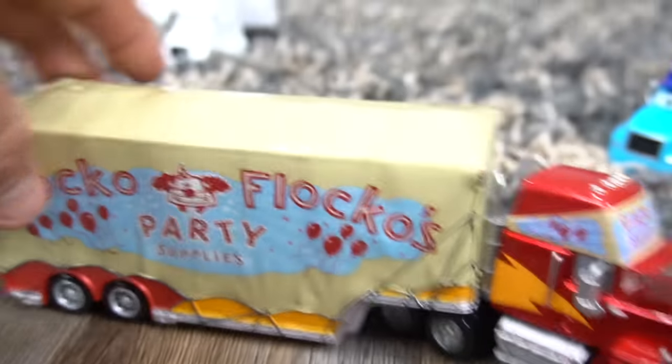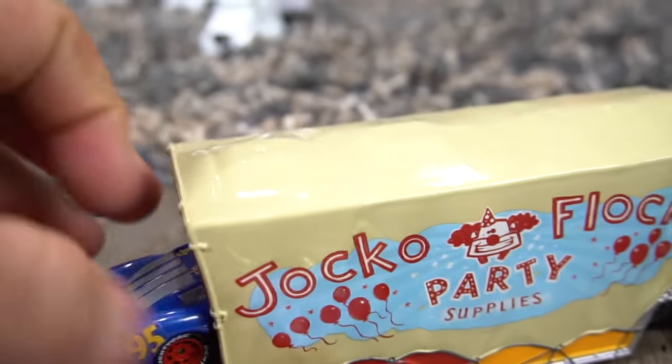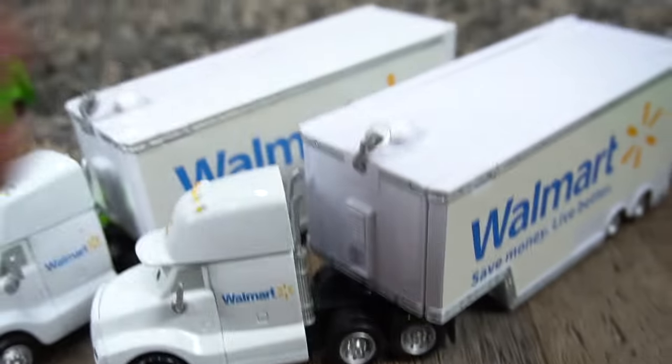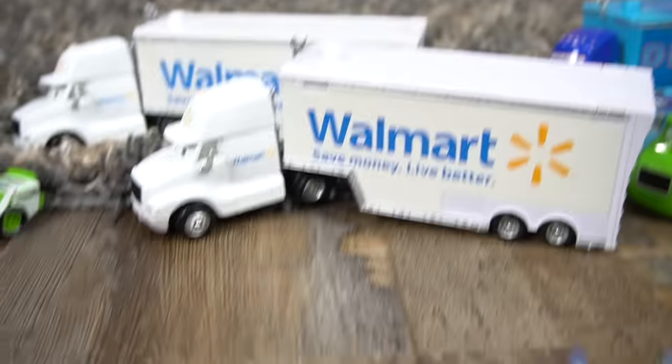Oh, Jocko Flocko Mack. Let's see who's inside here. And it's — whoa, fabulous — Lightning McQueen. The Wally Haulers right here. Two Wally Haulers might give us the clue about what's going on in this video.